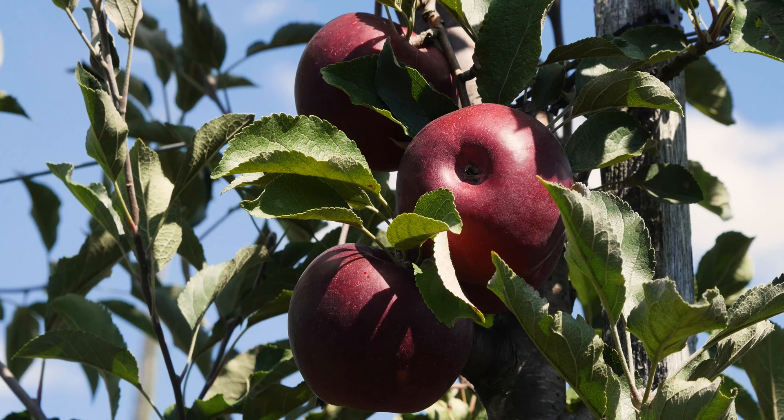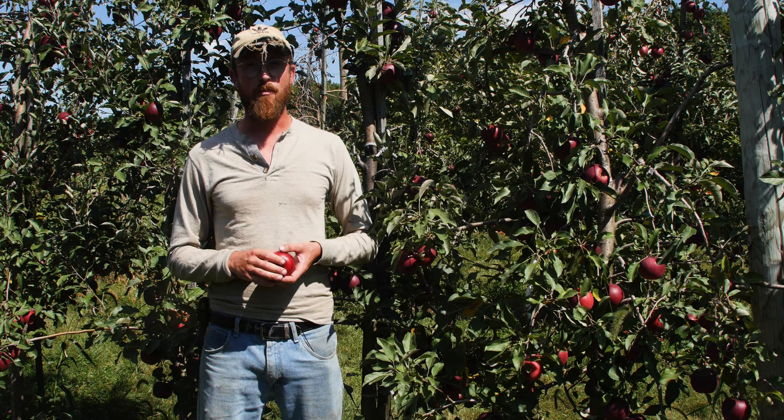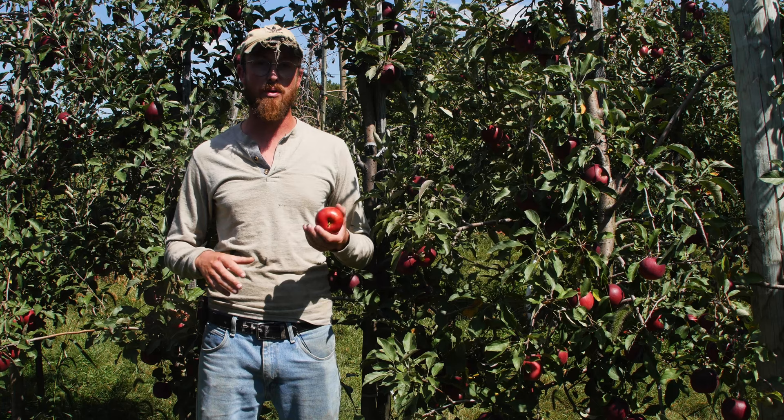This apple has kind of lost favor in recent years. I know it doesn't have that crisp crunchiness that American consumers seem to have shifted towards, but it is an absolutely excellent apple. It has sweetness, but a lot of acid to balance that out — a lot of acid for pie making and for cider making. This is what gives our cider a lot of its bite. Most of our tart that we blend into our apple cider comes from the juice of these Jonathan apples.